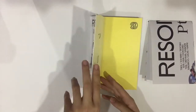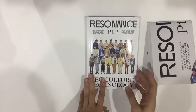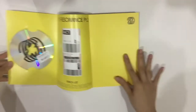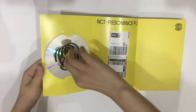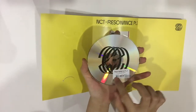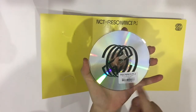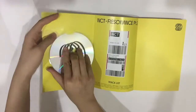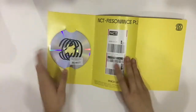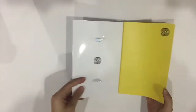I thought there would be a code thing like Resonance Part 1, but there's not. Let's open up the album. This is the CD inside — it has a little sticker on it. It says NCT 23rd November version, code Departure and all that. And here's the inside with the tracklist, and this little tag thing.